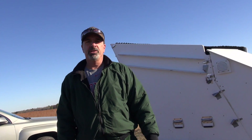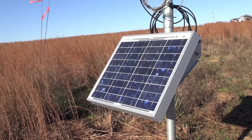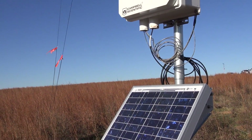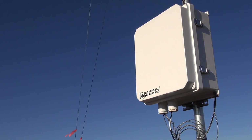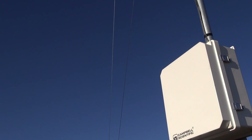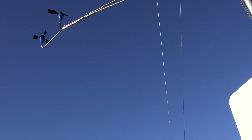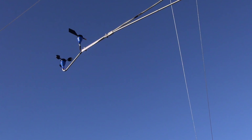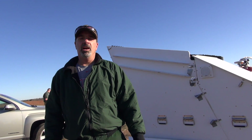This instrument here is called a SODAR. What it does is it measures the wind profile 200 feet above the ground, and it uses sound waves to do that. It sends out sound waves at periodic intervals and measures the sound waves as they bounce off the air, all the way up to 200 feet. And by the time difference between when it's transmitted and received, we can calculate the wind speed at various heights in the atmosphere.